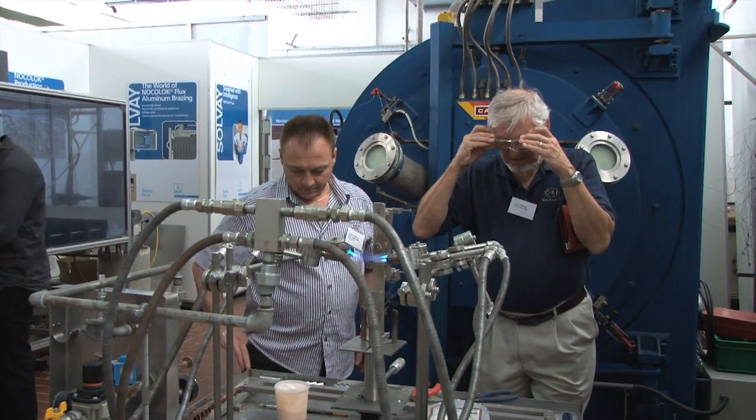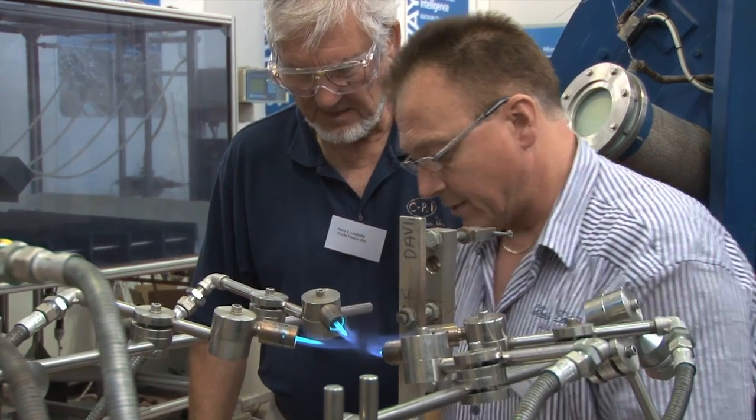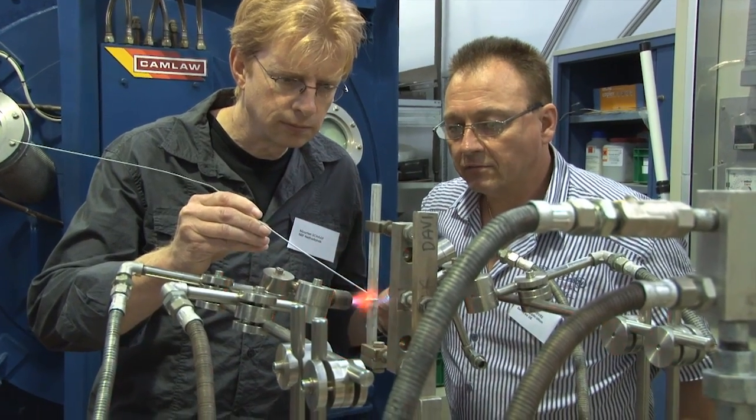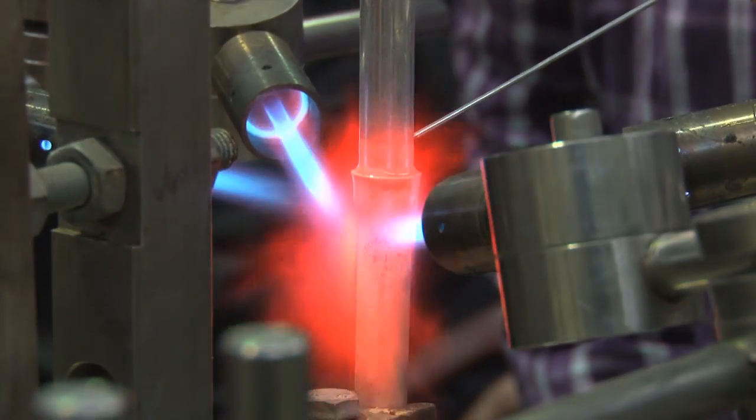Afterwards, in the Nocolok Brazing Centre, participants can test their newly learned knowledge in practice. The experts are there to assist, to explain the process, give advice, and answer questions from the participants.